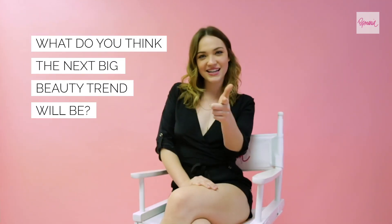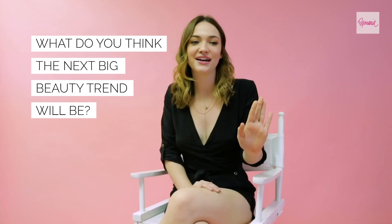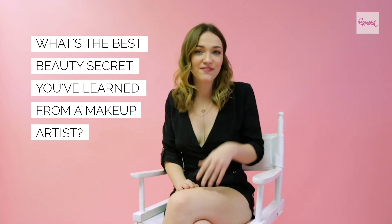No makeup at all, ladies — I love what Alicia Keys is doing. She's fantastic and I think we should all take a note from her.